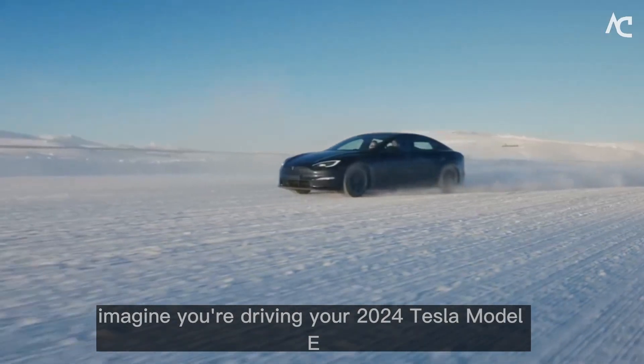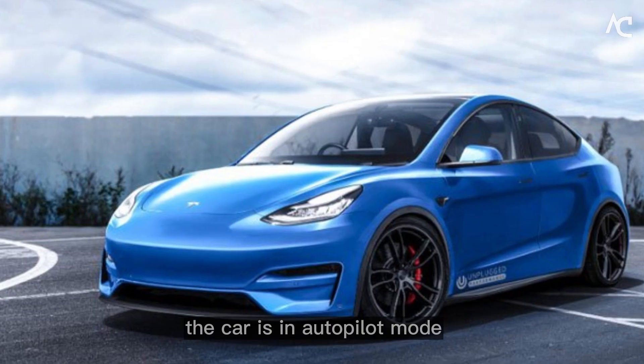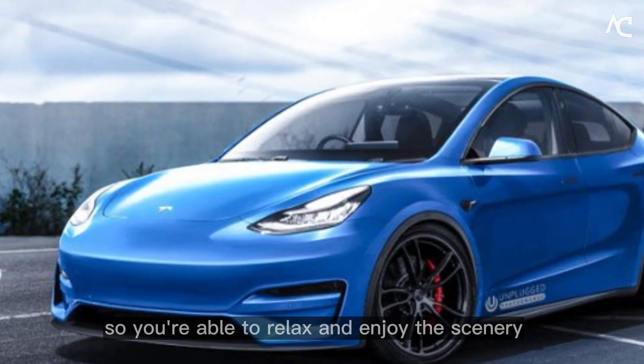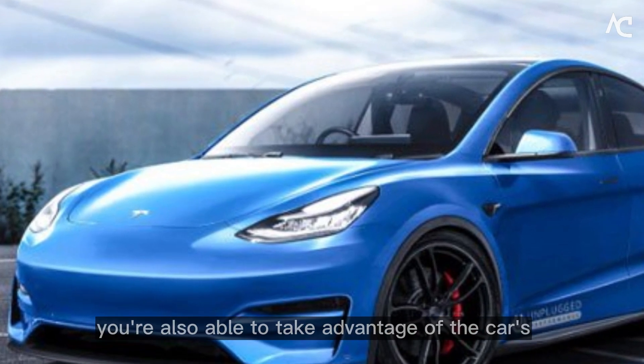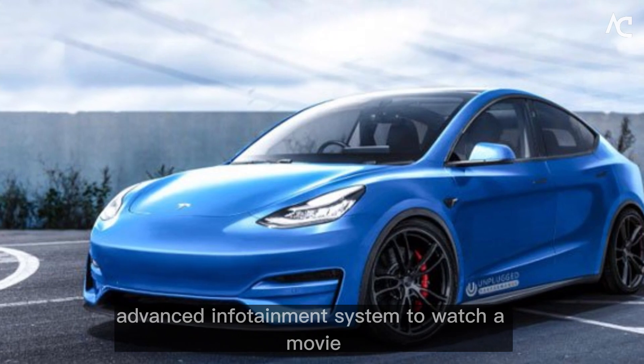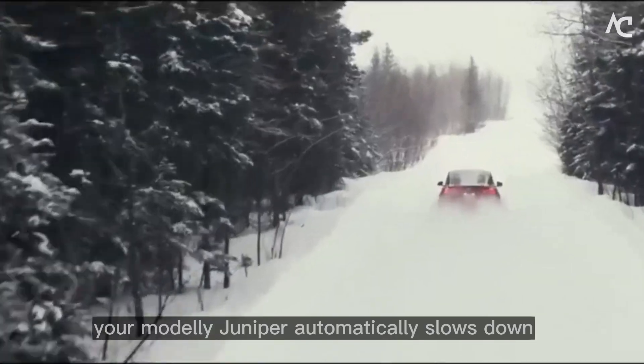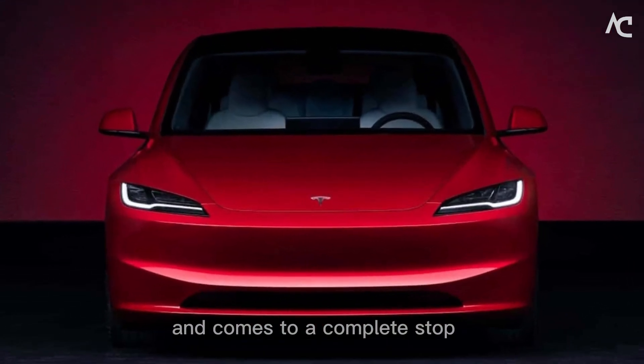Imagine you're driving your 2024 Tesla Model E Juniper down the highway on a busy summer day. The car is in autopilot mode, so you're able to relax and enjoy the scenery. You're also able to take advantage of the car's advanced infotainment system to watch a movie or listen to music. Suddenly, the traffic ahead of you comes to a standstill. Your Model E Juniper automatically slows down and comes to a complete stop.